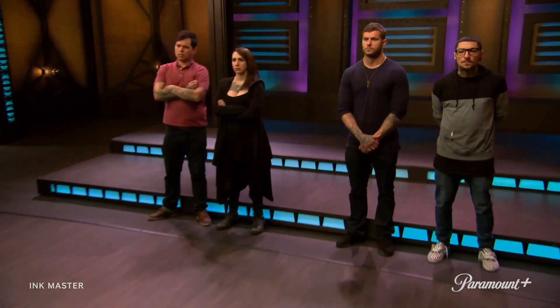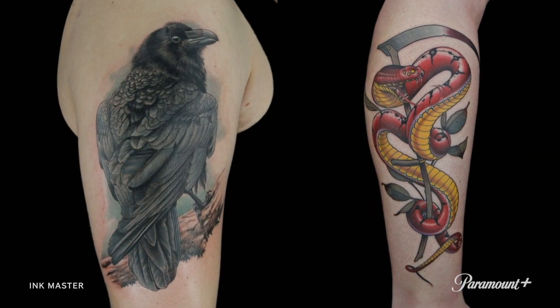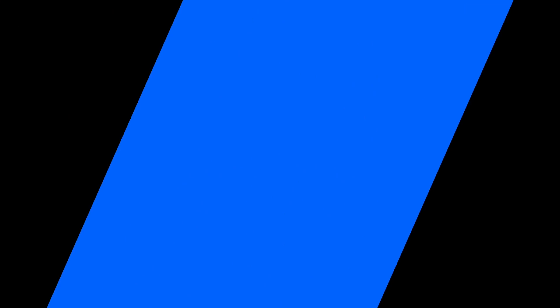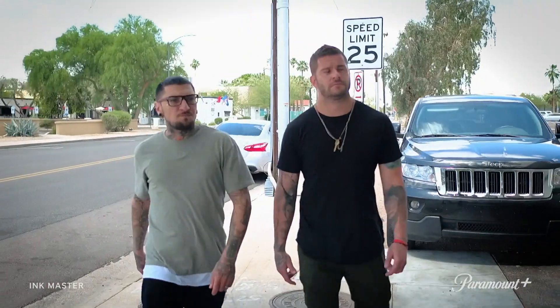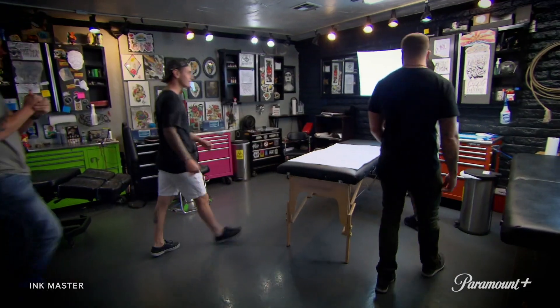Judges, this is it. Time to determine which shop had the best tattoos of the day and earns the third spot in the live finale. Old Town, you did two tattoos that fill up the space, two tattoos that show a lot of drive and a lot of energy. You guys smoked it. Clearly for me, you guys take it. My vote is also for Old Town Ink. Judges have decided — Old Town Ink, you are headed to the finale. Thank you guys so much. We demolished this competition. We totally earned this. We deserve to be Master Shop, 100%.